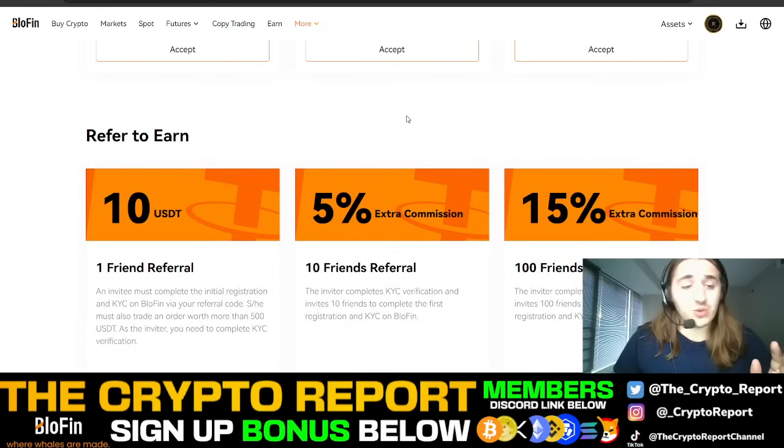I also want to show you some really cool stuff that they offer, which I don't see any other exchanges really offering. If you refer people, you get $10 and 5% commission on what your friends trade. Pretty crazy — you get 15% if you refer 100 friends. Pretty incredible, guys.